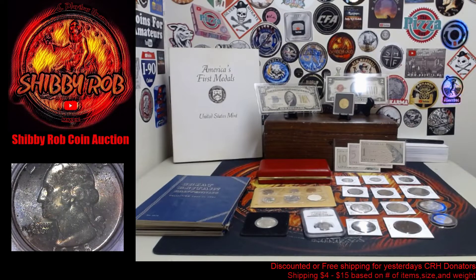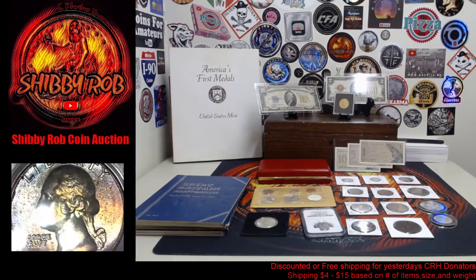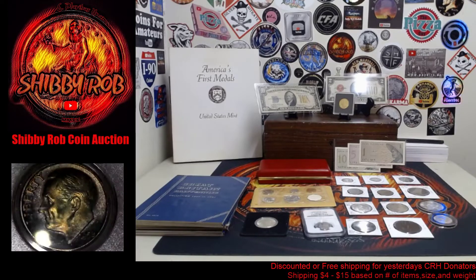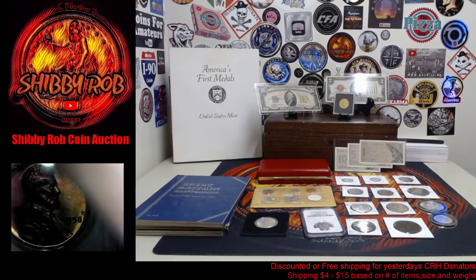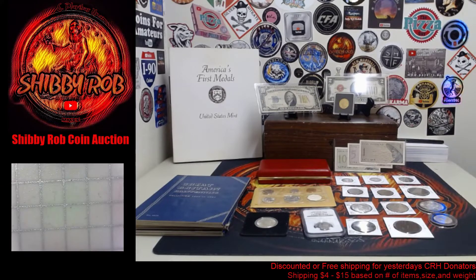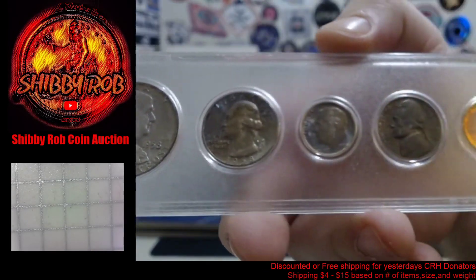I saved the two best for last. First, under the microscope, we have a 1958 year set of uncirculated coins that are beautifully toned up. Look at that quarter, the half dollar — lots of color, lots of toning. There's the dime, again lots of color and toning, and even some toning on the cent. We'll show you these up close tomorrow during the stream — a really nice looking set.